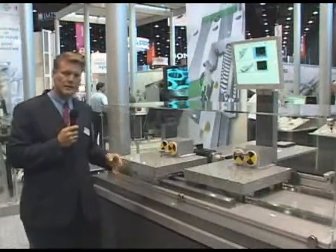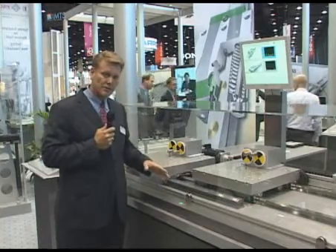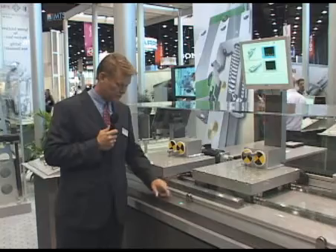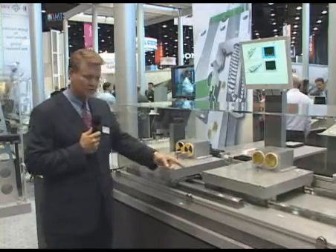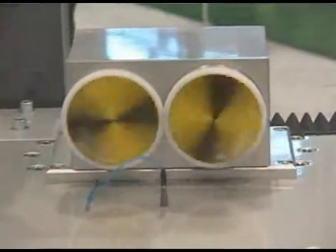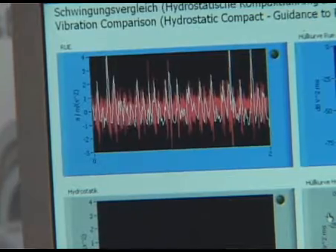To visualize and quantify some of that information, we have a demonstration here where we'd like to show you how the vibration is greatly reduced or eliminated with this new hydrostatic carriage. You can see here with our display — and you can even hear the vibration. This is our standard system without any damping characteristics. You can see on the graph the large band of vibration that is being experienced.